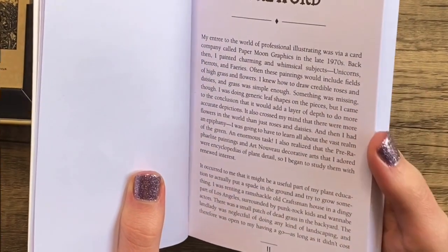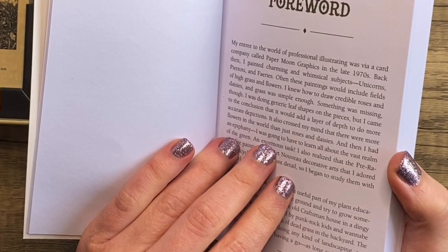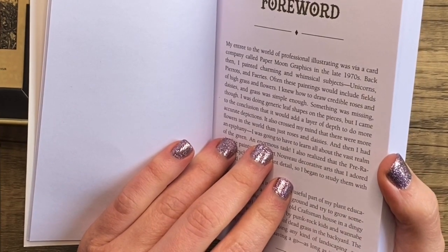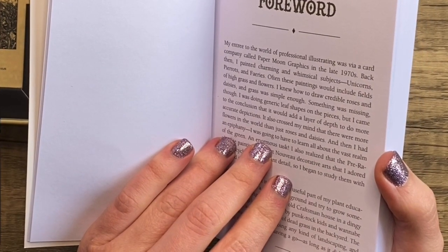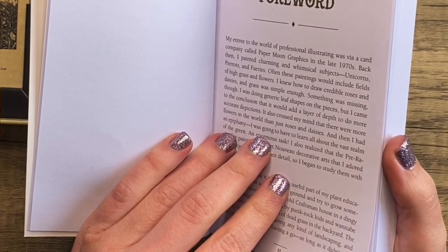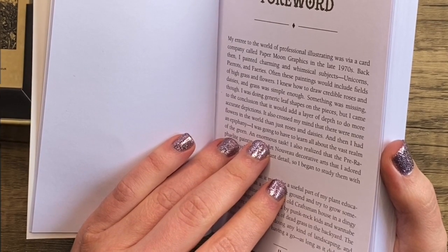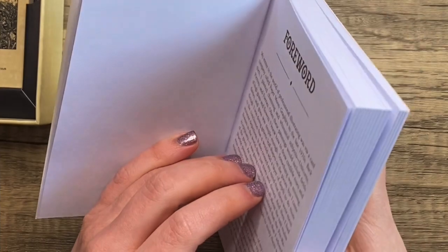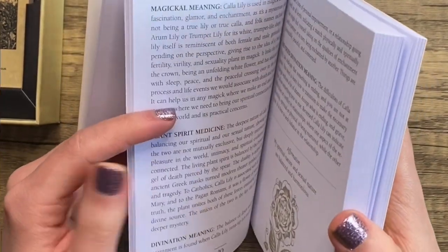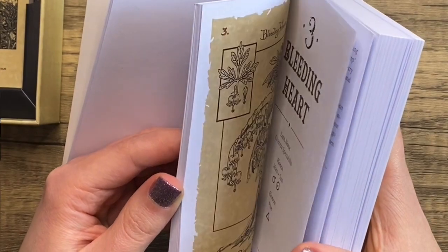This forward looks really long so we're not going to go too deep into it, but it does seem like one of them talks about their entry into the world of professional illustration back in the 70s, where they'd be painting unicorns, fairies, that kind of thing — which makes a lot of sense with the artwork.